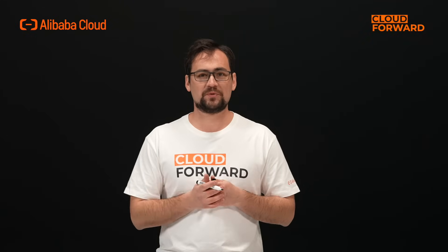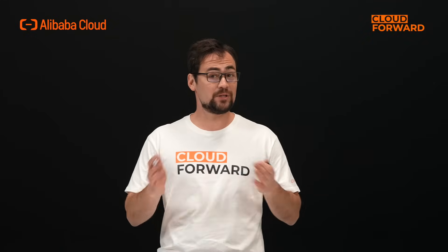Hello and welcome to this episode of Cloud Forward. Today, let's explore the core features of Alibaba Cloud's Wuying Workspace.